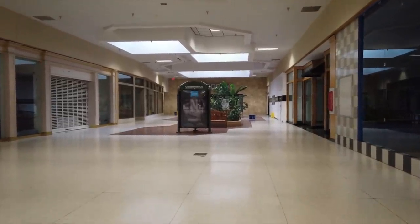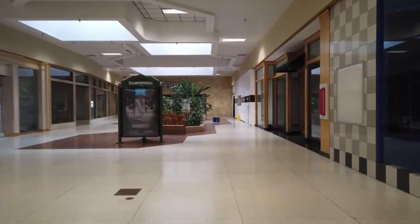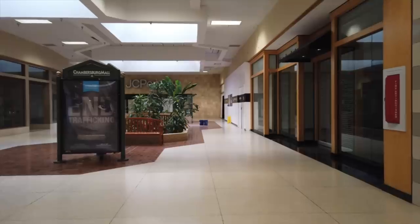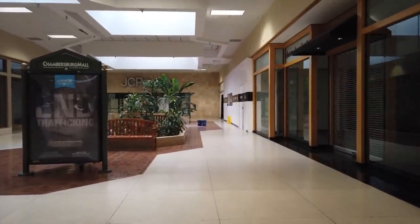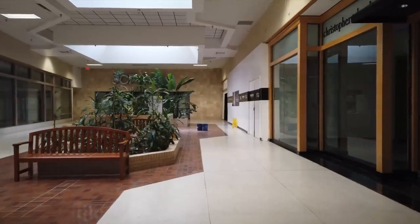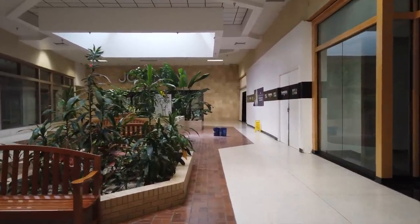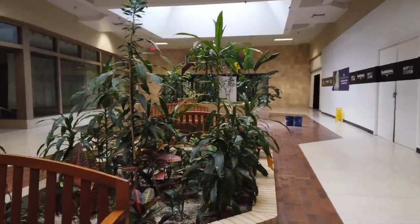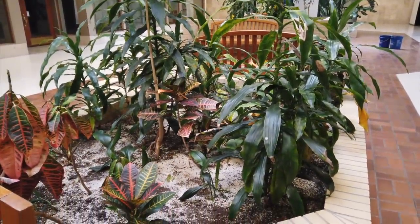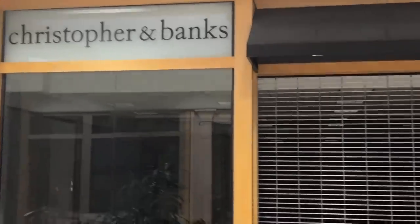The AMC Movie Theater, which was located in the mall, closed on April 16th. So all that's left is the sporadically open gallery and the Black Rose Antique Store, which you can't get into through the mall — you have to use the exterior entrance to go shopping for those little vintage knickknacks.